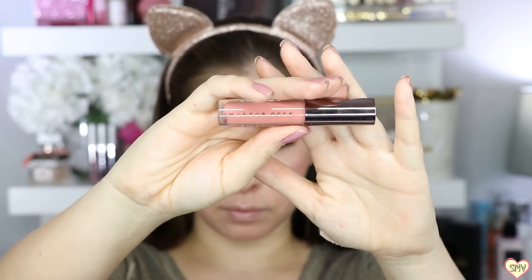One of my favorite coal liners is from Ciate and this is in the shade Espresso. And lastly, we have Makeup Geek's Beach Bunny Liquid Lipstick — this is a matte. It is so stunning; it's kind of like a peachy nude.